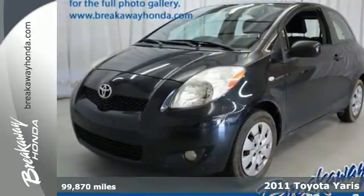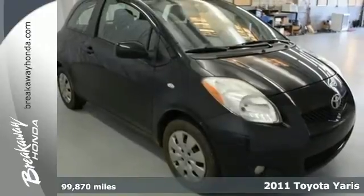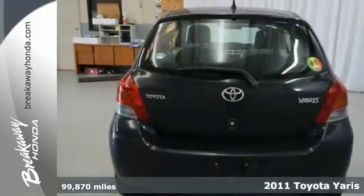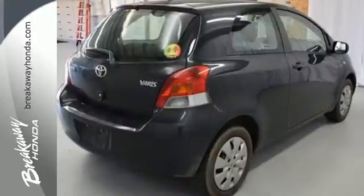Here's a 2011 Toyota Yaris — versatile and value-packed. It comes loaded with standard features, including air conditioning, a tire pressure monitor, electric power steering, and McPherson strut front suspension.